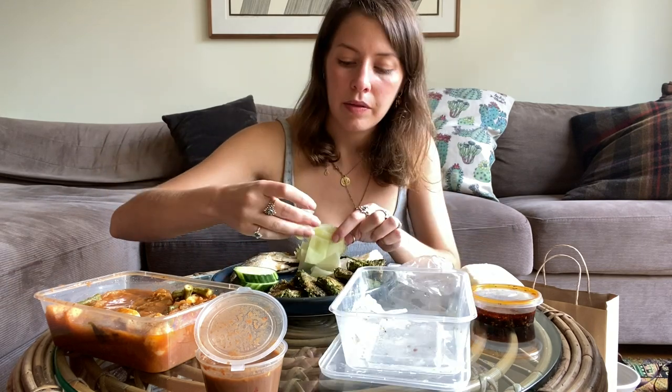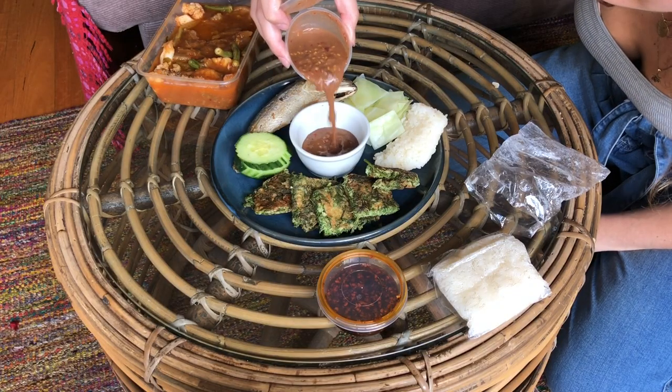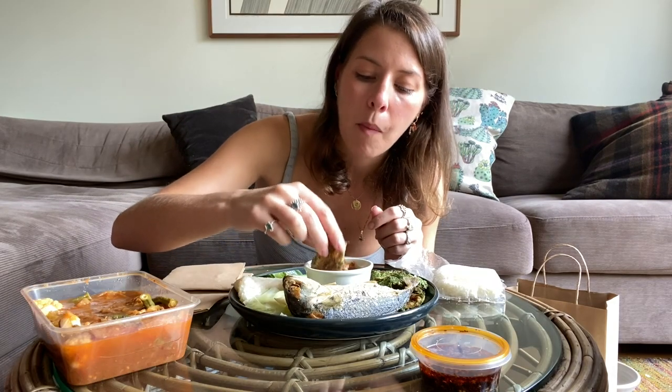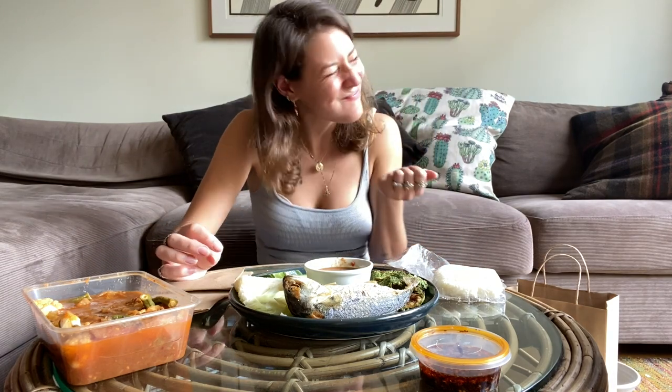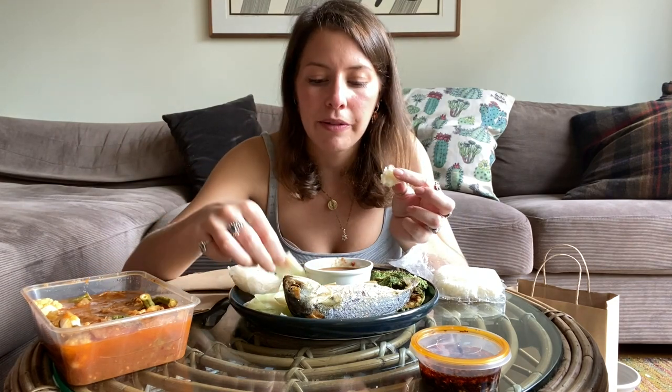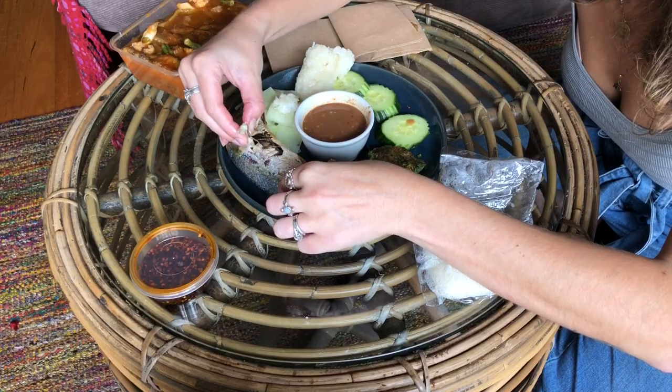Last but definitely not least is Nam Prik Gapi. Swim, little mackerel, swim! There are some little bits of cucumber, cabbage, and the actual Nam Prik Gapi sauce. I'm going to take a bit of rice, a bit of veg, and a little bit of mackerel and dip all of that in the Nam Prik Gapi. That Nam Prik Gapi is going to stay on my breath for days — if you don't like strong flavours, that is not for you, but I love them.